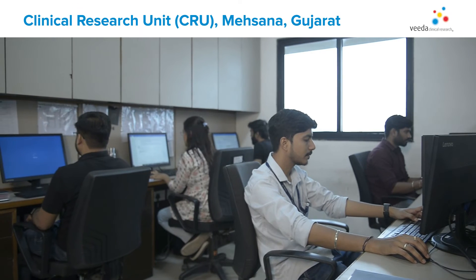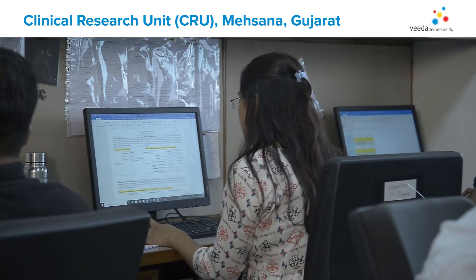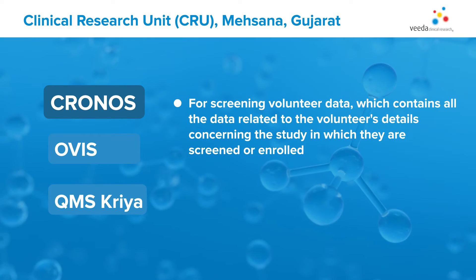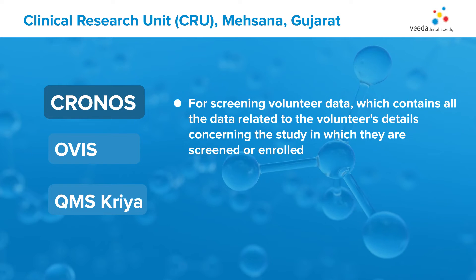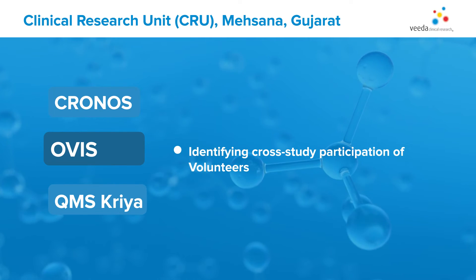We strive for real-time readiness and believe in data transparency using novel approaches and tools to monitor and report on data quality from start to finish for the seamless execution of clinical trials. We have a dedicated Kronos platform for screening volunteer data, which contains all the data related to the volunteers' details concerning the study in which they are screened or enrolled. Additionally, our OVIS software helps us identify cross-study participation of volunteers.